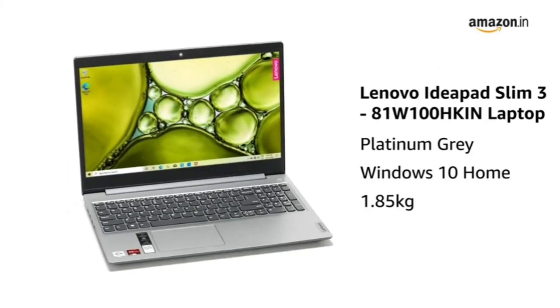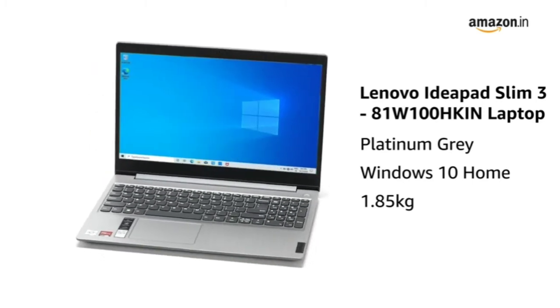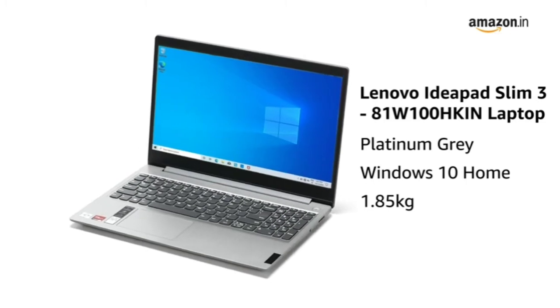Presenting the Lenovo IdeaPad Slim 3 laptop in the color Platinum Grey, which comes with Windows 10 Home operating system and weighs 1.85 kg.